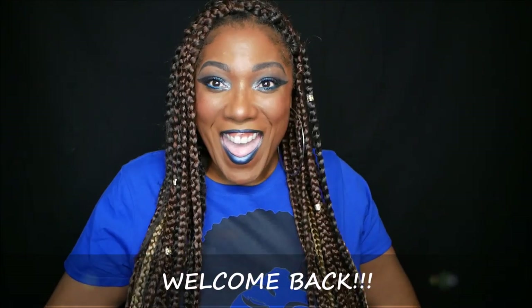Hi guys, welcome back! If you watched my other Boxycharm video that I uploaded the same day, you know I'm back to do my unboxing of the Boxycharm skincare box. I did take a little snack break, change my background, and change my clothes. If this is your first Boxycharm video of mine, hello, welcome, thank you for stopping by — be sure to check out my other Boxycharm video for this month too.